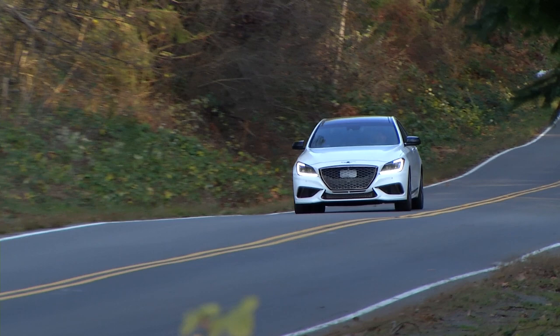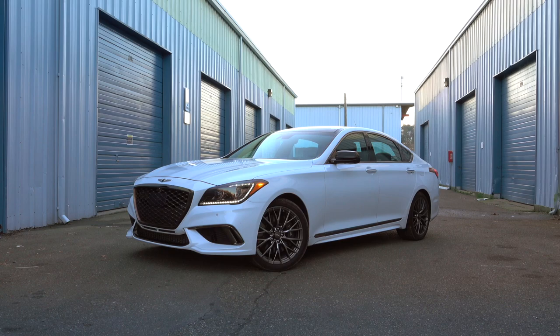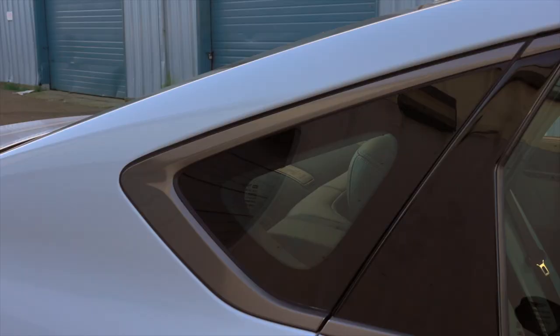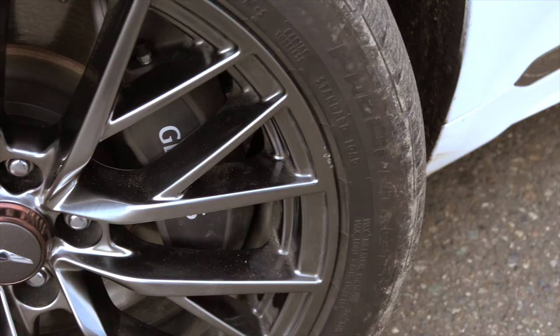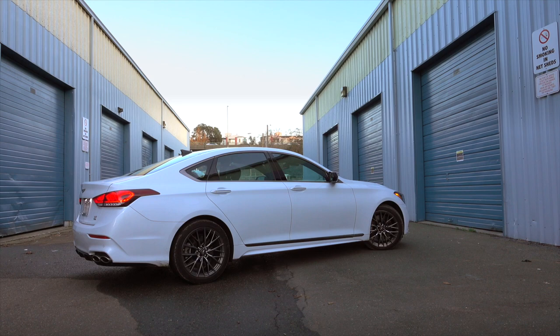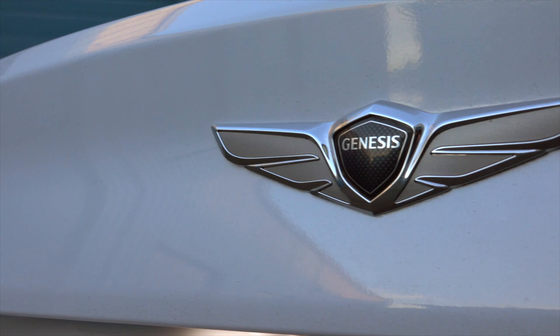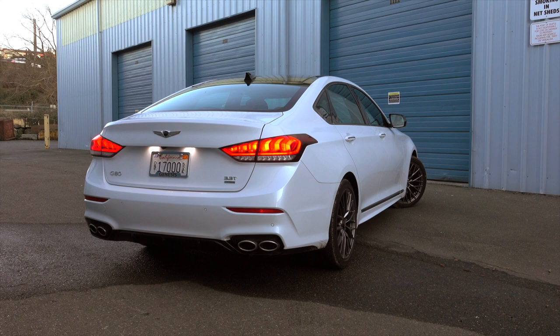If you want to add a competitor to the stack that includes the 5 Series, A6, E-Class, CTS, GS, and S90, there's also another Korean: the Kia Stinger. It's available with a 3.3-liter twin-turbocharged V6 with 365 horsepower and 376 pound-feet of torque — sound familiar? Plus an 8-speed automatic — sound familiar? And a choice of rear or all-wheel drive and adaptive suspension. Obviously the two share a lot.